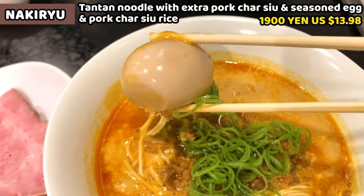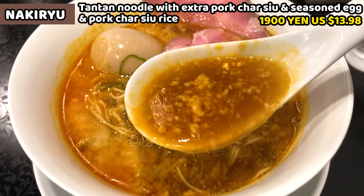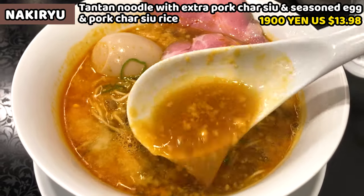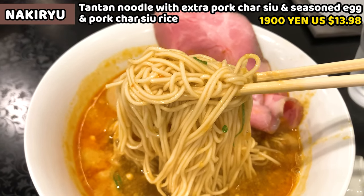Honestly, this is the best Tantan noodle I've ever had. The spicy mellow sesame soup and chewy noodles are wonderful. Pork chashu and seasoned egg are not especially special, so it's up to you whether to order them. However, the chashu rice is really good — I recommend ordering it. Skip extra chashu for the ramen and order the rice instead.